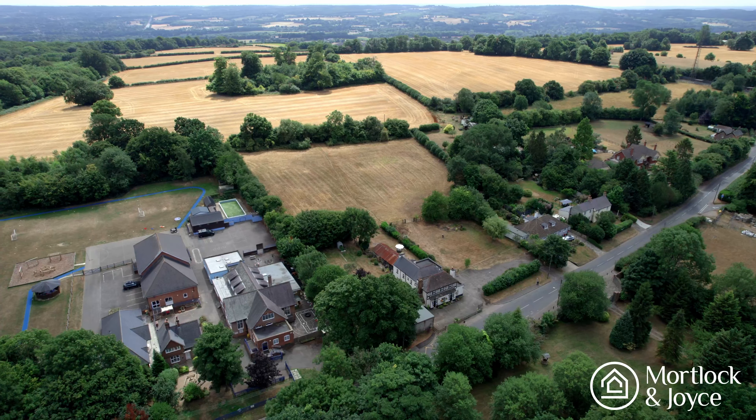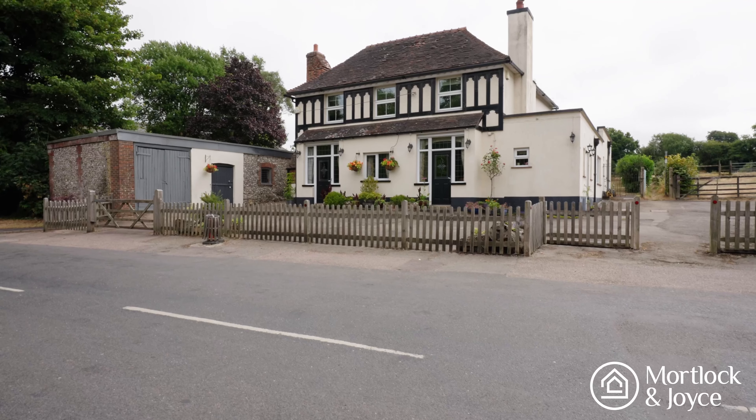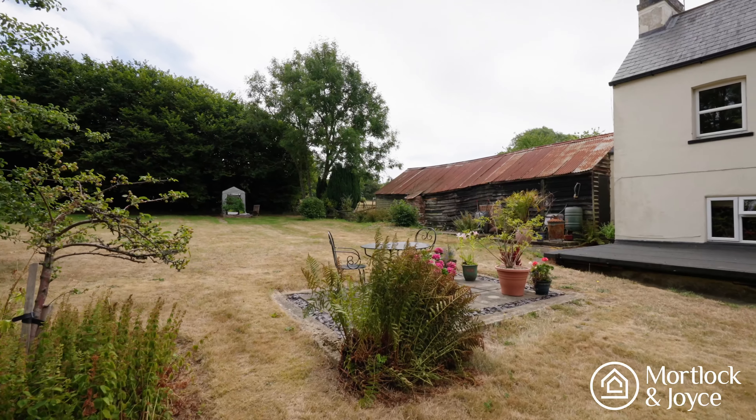Sevenoaks High Street has an excellent mix of big brand and boutique shops, as well as some popular places to eat and drink, and a cinema.